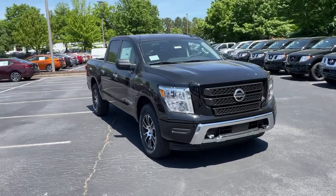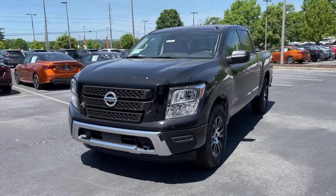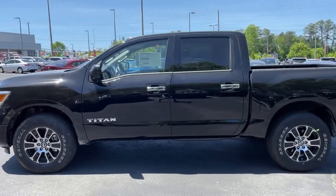Take a moment to check out the 2021 Nissan Titan — an all-powerful full-size pickup that's refined on the inside and rugged on the outside.